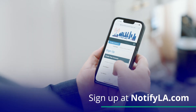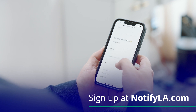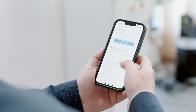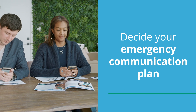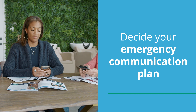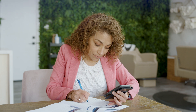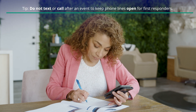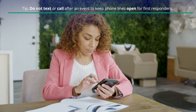Before we begin, have everyone sign up for NotifyLA, the City's emergency notification system that will help you stay informed during emergency situations. Now, as a team, decide your emergency communication plan. Knowing exactly who you should contact after an emergency helps save time and reduce confusion. If many of you work off-site, who is the contact for each team? Pick a backup number and a backup communication channel like a company chat platform.